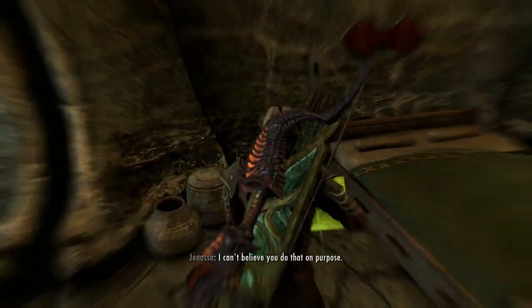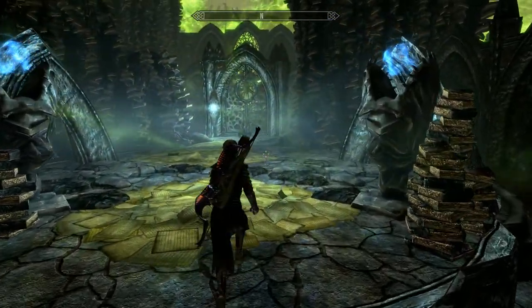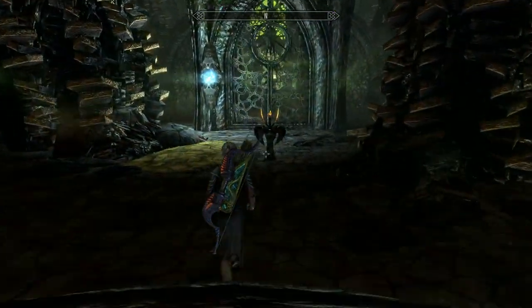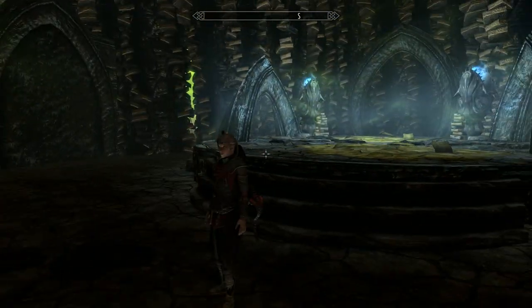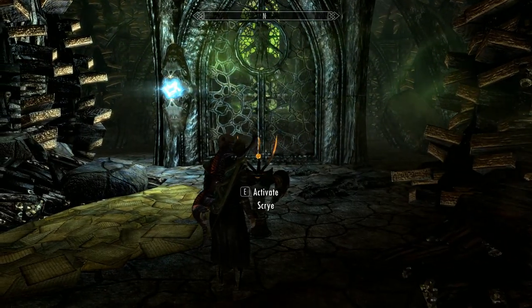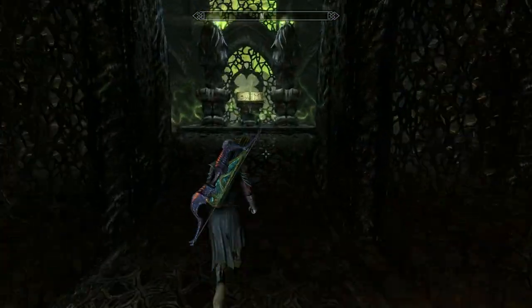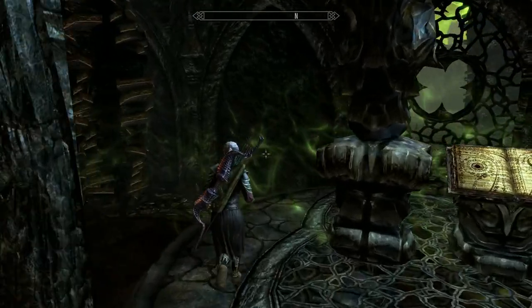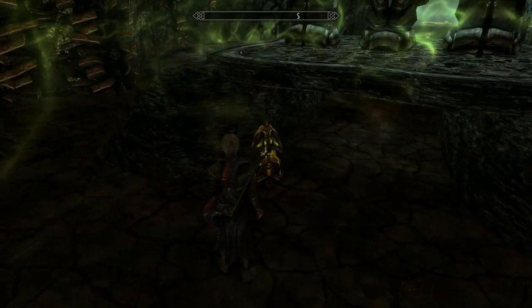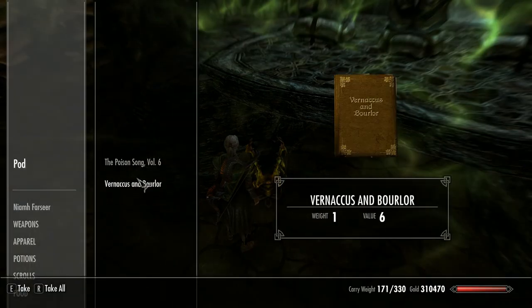We start by reading the book. You can obviously read the book during the quest, but I like to get the book, pop into Apocrypha, read the book, pop back out, and do this in my own time - into Apocrypha and hit the first scry. I've done this in a way where you should be able to come back if you get turned around. There's always a search pod just under here which I think an awful lot of people miss.